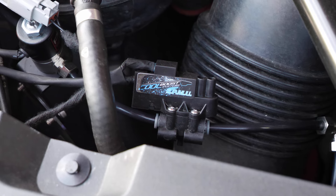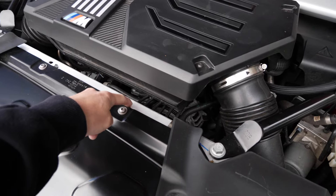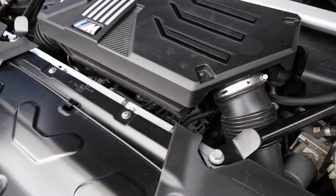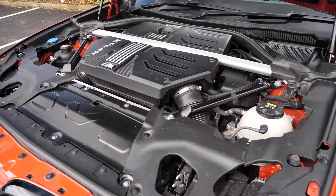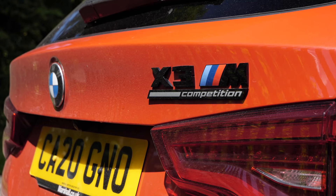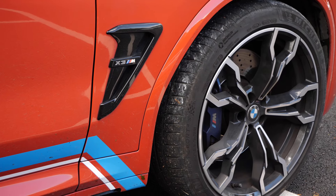Using the meth meant we didn't have to go down the port injection route - we can just use the meth, which keeps things nice and simple. You just fill up the meth tank and away you go. It's pretty subtle but you can see the distribution block underneath the slam panel and then it feeds into the port injection points.